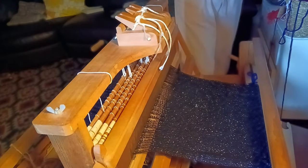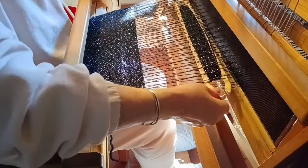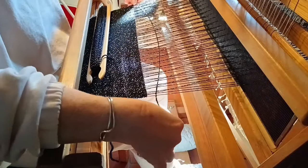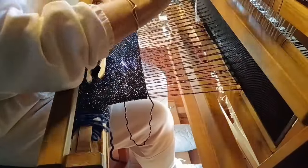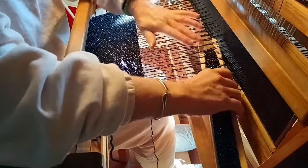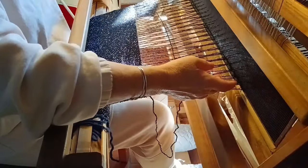This week I finally finished weaving the sparkly evening stole that I've been working on. I did show you it on the loom in my last video very briefly. I just can't wait to wear it on my upcoming trip to the theatre in Milan with my daughter.